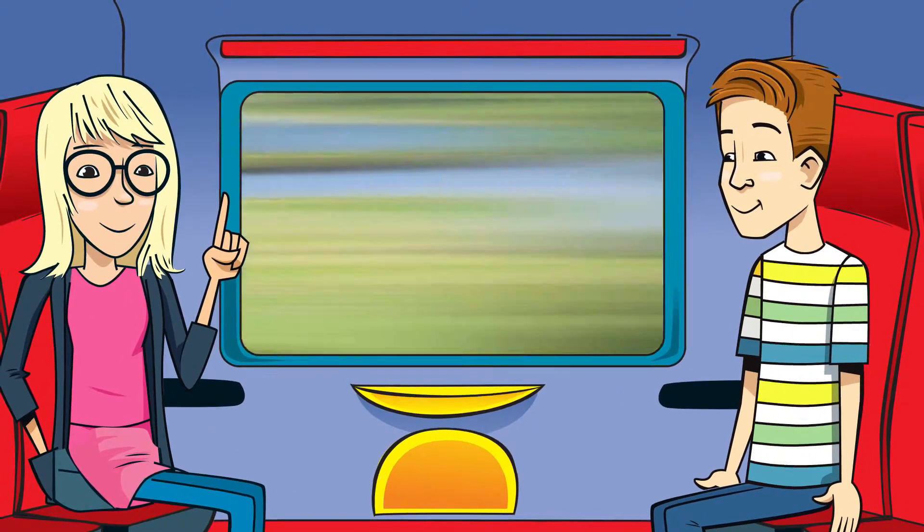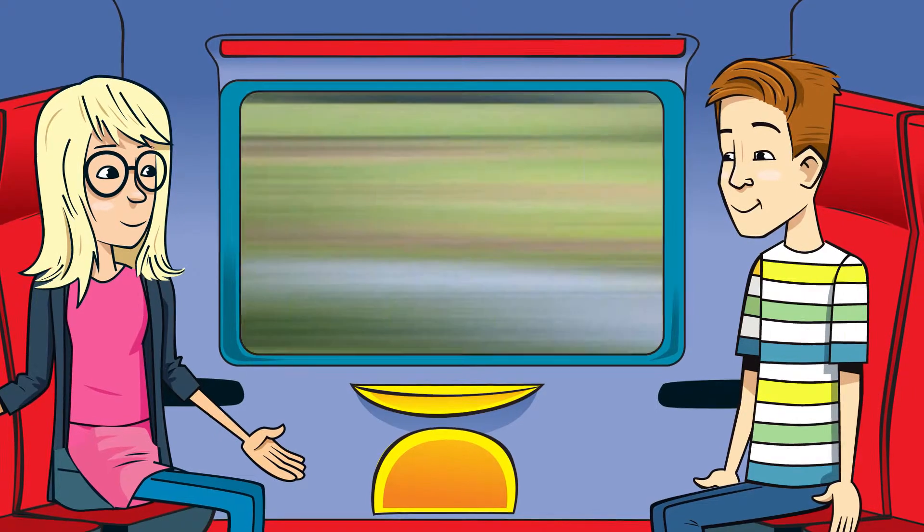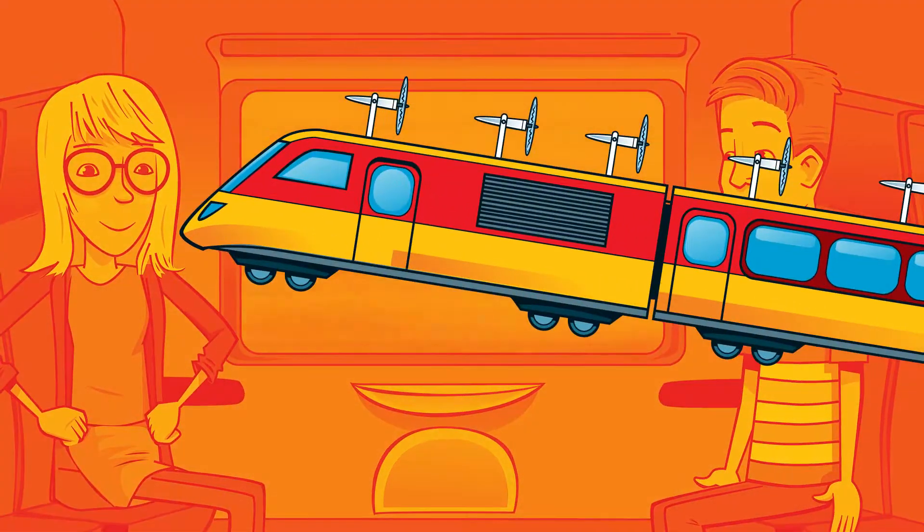I wonder if trains could generate their own electricity? Maybe putting windmills on the roofs of the trains, or solar panels.